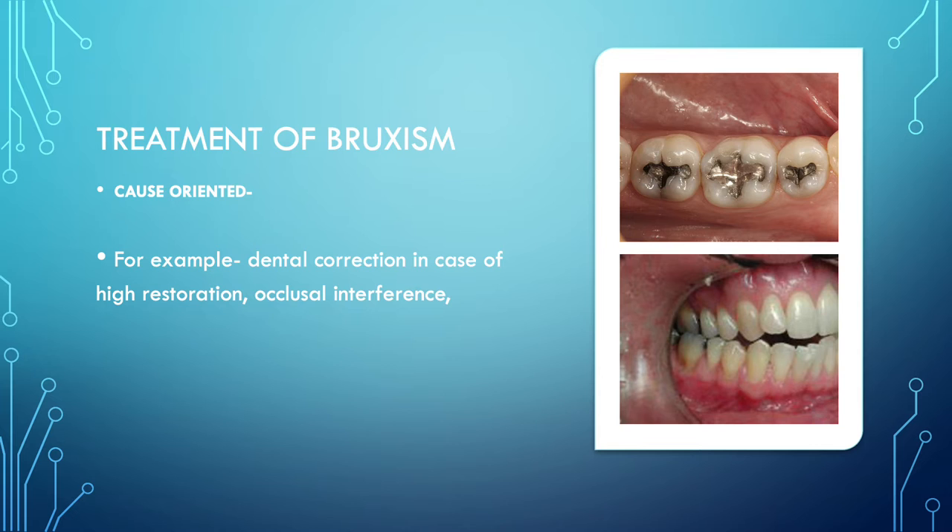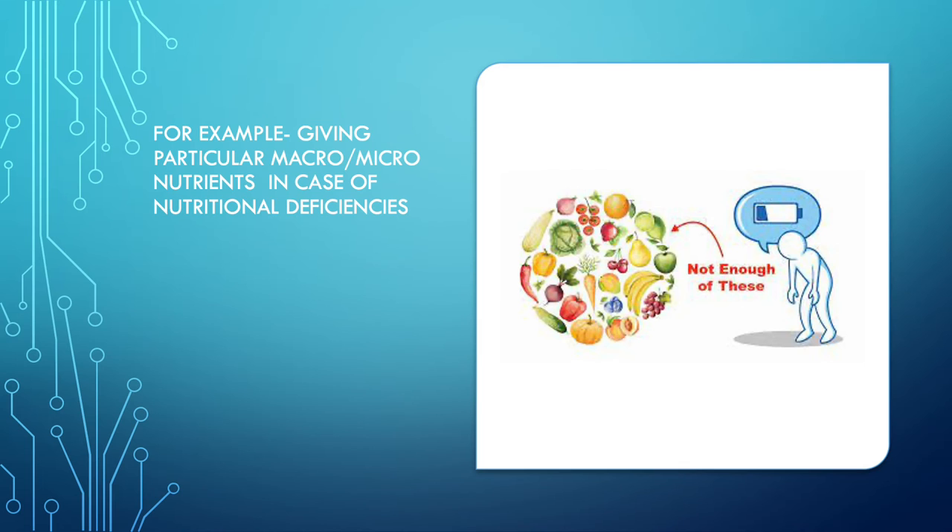Bruxism happens because of multiple reasons, and the treatment will revolve around identifying that reason. The most common reason is a tooth-related problem — there can be a high restoration, meaning a filling was done that feels too high, causing you to rub against it to bring it back to normal. Another tooth-related reason is occlusal interference, where as you close your mouth and bring upper and lower teeth into contact, some interference occurs and you try to grind it away. If that is the reason, you need dental intervention to get it corrected.